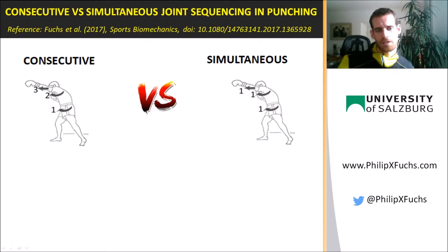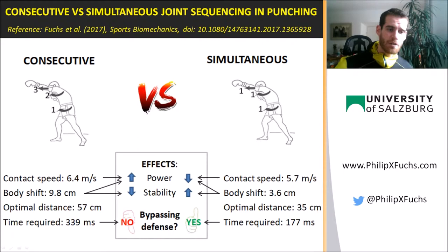In a recent study I found that the coordination pattern of the standard Wing Chun punch is different to other movements in a way that the punch does not start in the hips followed by everything else, but all joints initiate simultaneously. I always thought both coordination patterns feel so different they must have different outcomes. The contact speed of the fist when hitting the target is not massively different, but reduced body shift indicates that the simultaneous pattern may be more stable.